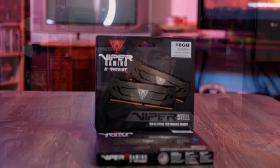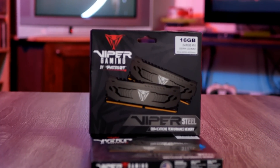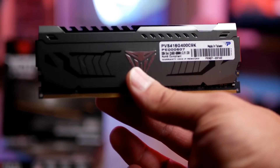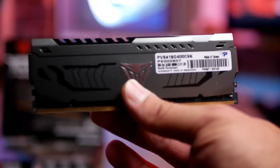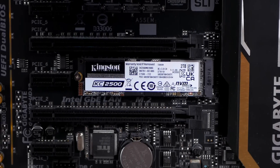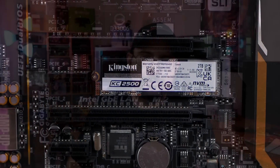I paired this with 16 gigabytes of Patriot Viper Steel Samsung B-Die DDR4 4000 — basically the best and cheapest RAM you can get for DDR4. Mine was about $87, and I just picked up another kit on Amazon for $72, so they're very reasonably priced. For game storage, I used the Kingston KC2500 2TB PCIe Gen 3 NVMe, and also a 1TB KC2500 as the Windows drive.